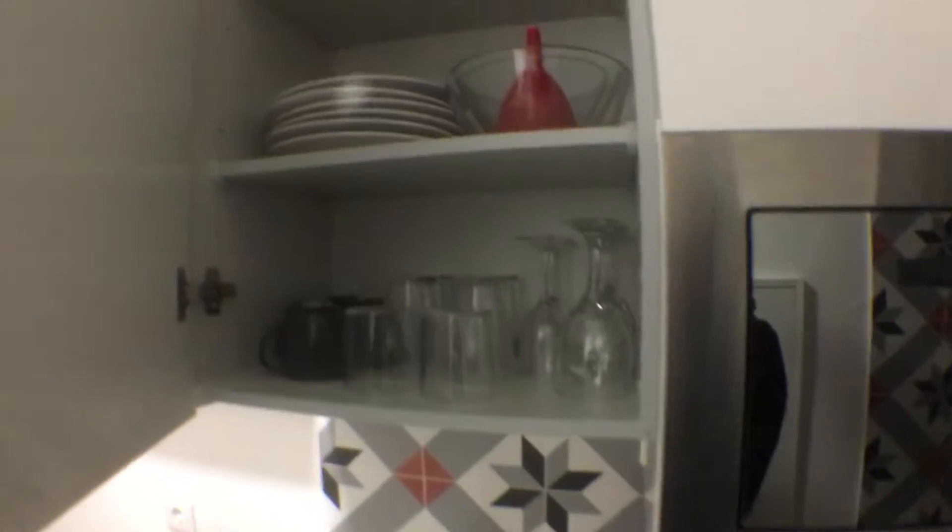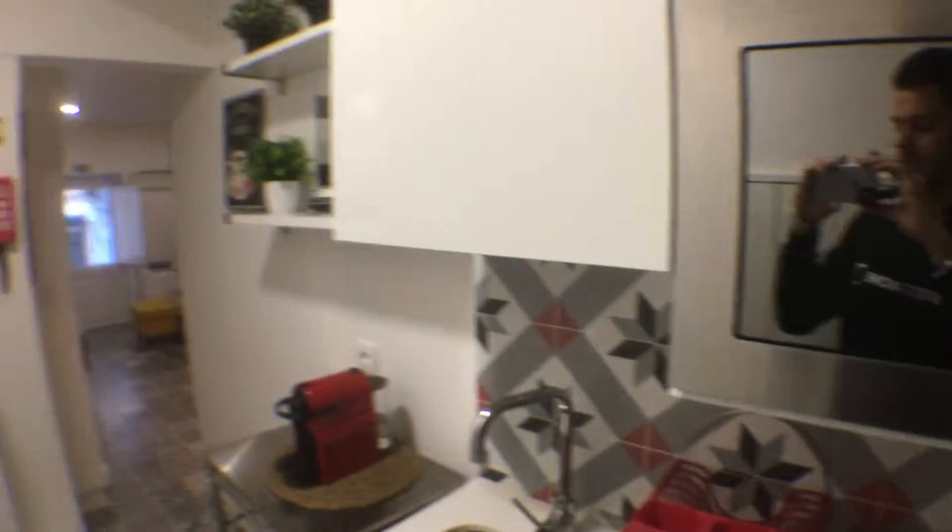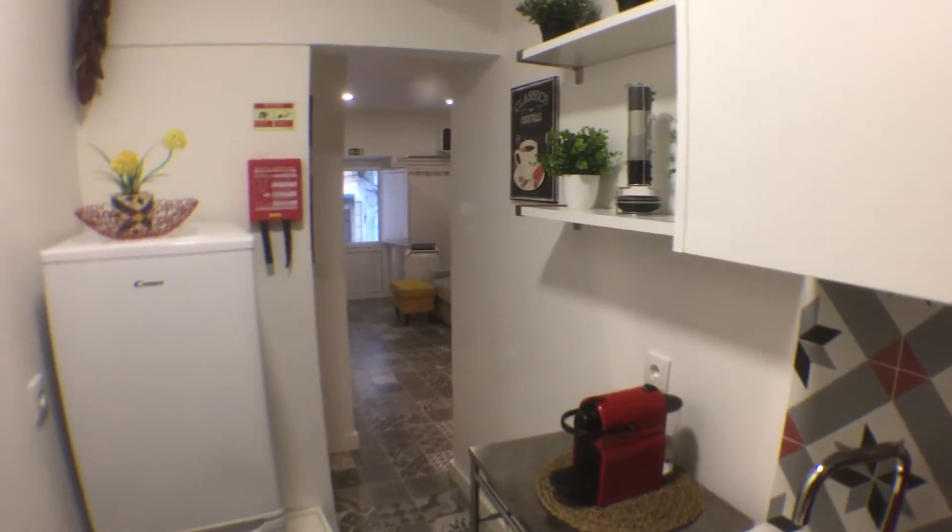We have some plates, glasses, mugs, whatever you might need. And we also have a microwave. Alright guys, I hope you enjoyed the visit — take care, bye!